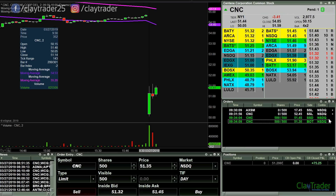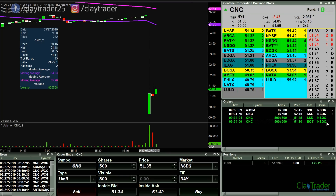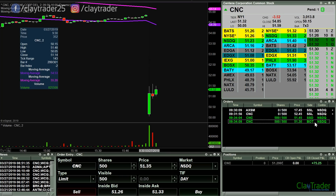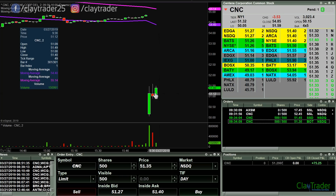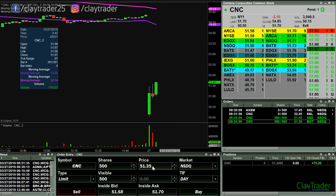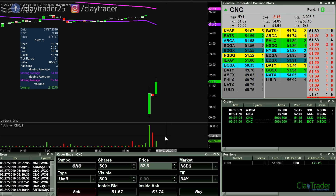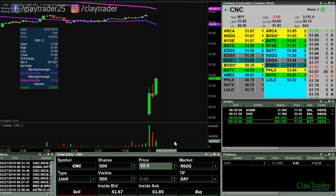I apologize if you missed that entry point. Had my next order at 52.45, so if this move wants to make another attempted break of the $52 mark, I'll be ready for it — and it's looking like it wants to give it a try.